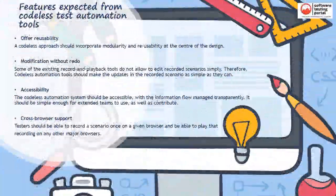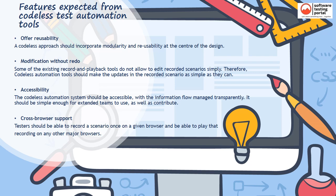Codeless tools should offer reusability — a Codeless approach should incorporate modularity and reusability at the center of the design. Some existing record and playback tools do not allow you to edit recorded scenarios simply; therefore, Codeless automation tools should make updates in the recorded scenario as simple as possible. The Codeless automation system should be accessible with the information flow managed transparently. Testers should be able to record a scenario once on a given browser and be able to play that recording on any other major browsers.